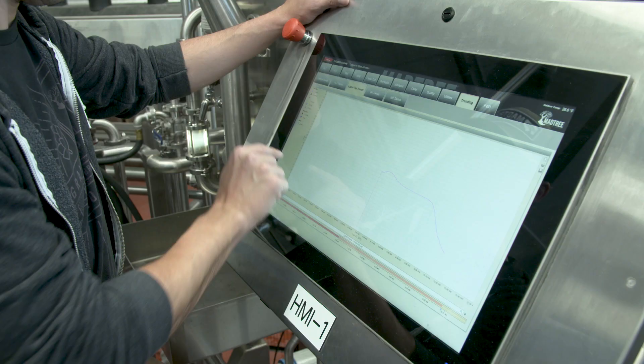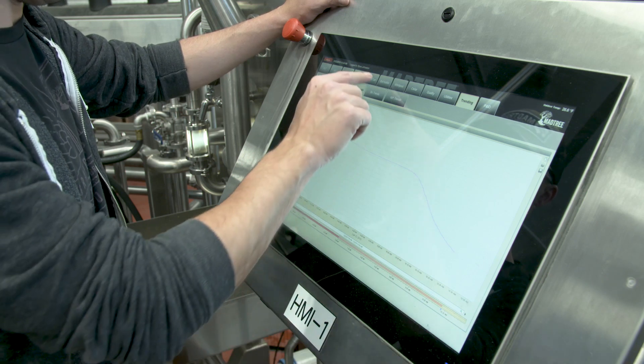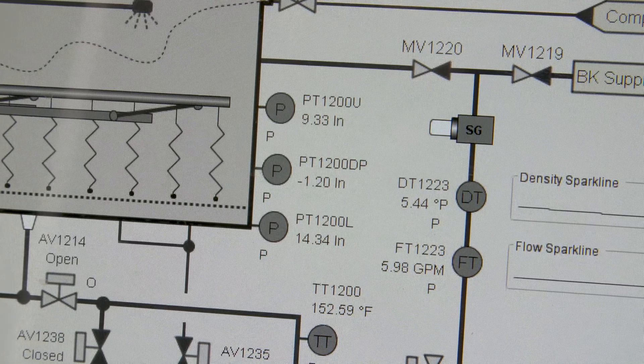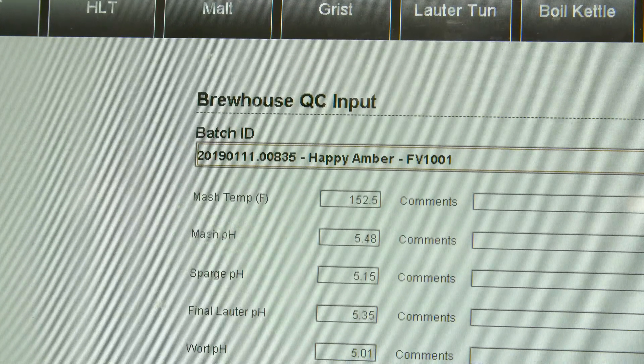We use Ignition in our brew house, in our packaging line, in our cellar, and in our quality lab to track data. With that data we're able to go back and look at any issues on any batches that we have problems with. It tracks real time, it allows us to overlap data, and really narrow down issues and help us brew the best beer possible.